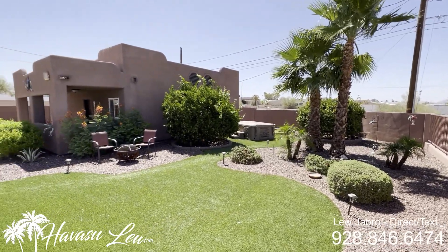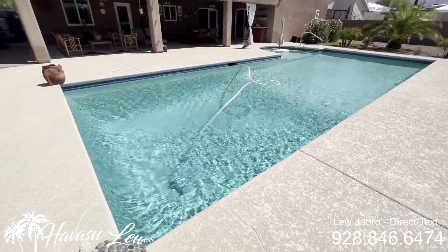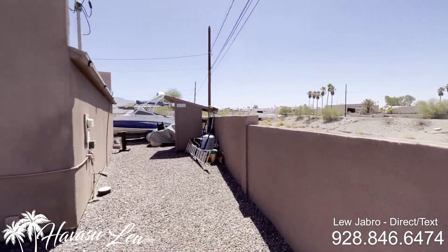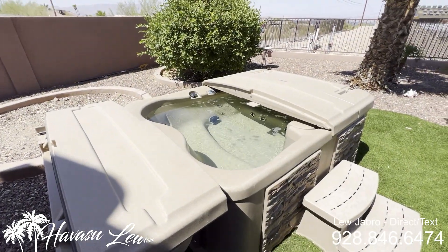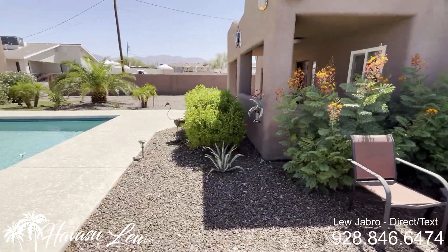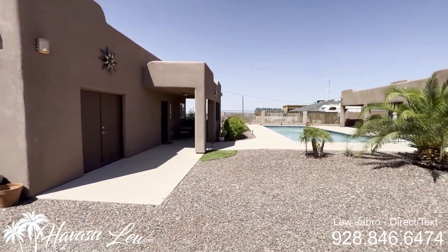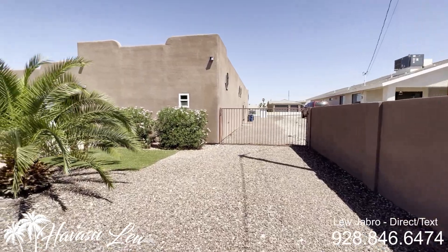There's an above-ground hot tub over there — pretty cool little setup. Got some artificial turf and nice landscaping. You have a ton of side RV and boat parking all the way back to the rear of the house. You could bring the wall all the way out to the street and set it up pretty nicely. Let's go check out this casita.